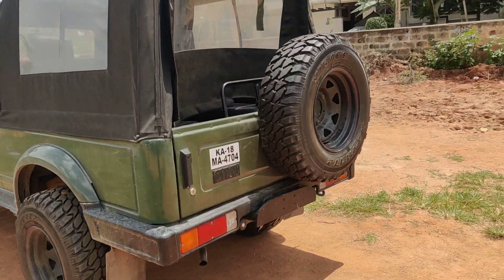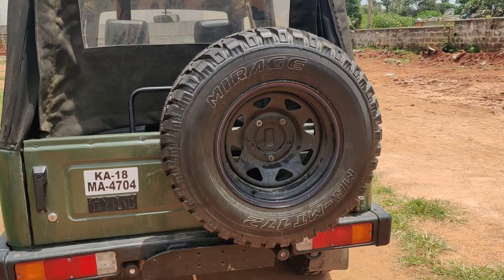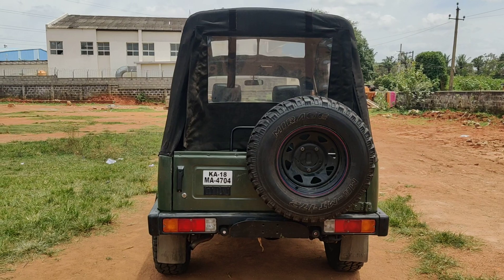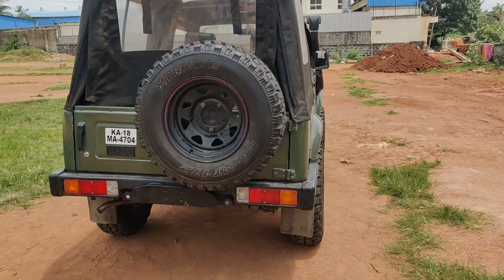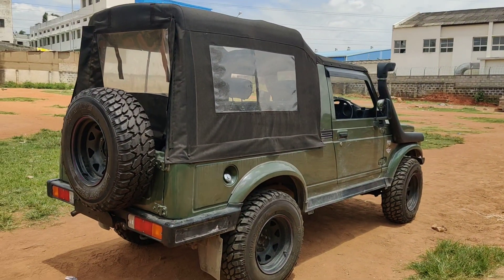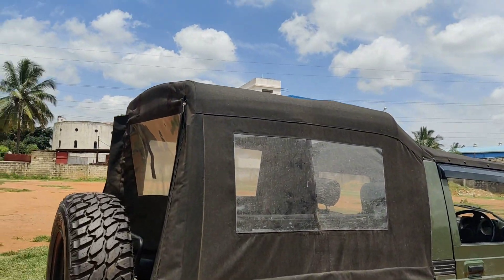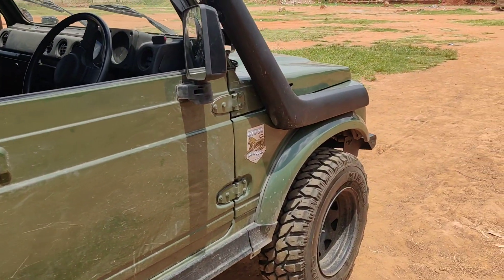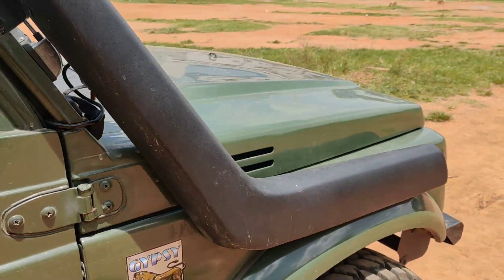The spare tire is also a Maxxis MT tire. It is a Karnataka registered vehicle with running insurance and documents valid up to 2037. This is a petrol engine Euro 3 model with power steering. There is no AC, but we have a working snorkel installed. The tarpaulin is also in very neat condition.